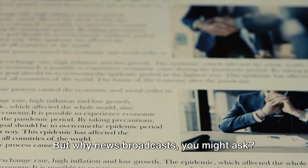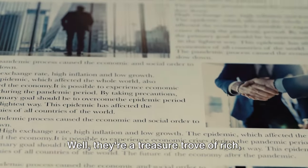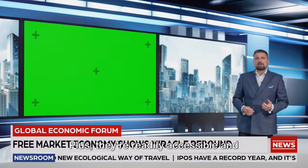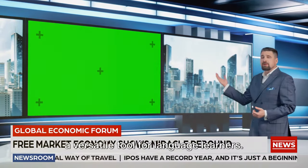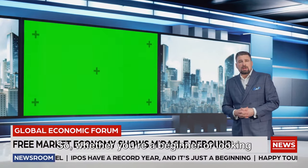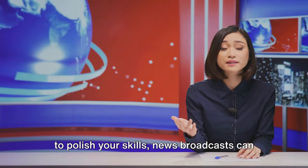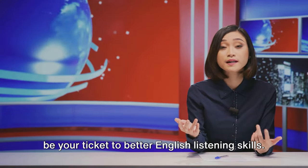But why news broadcasts, you might ask? Well, they're a treasure trove of rich, diverse vocabulary and real-world dialogues. Plus, they're readily accessible and cover a wide range of topics, making them a versatile tool for language learners. So, whether you're a beginner or looking to polish your skills, news broadcasts can be your ticket to better English listening skills.